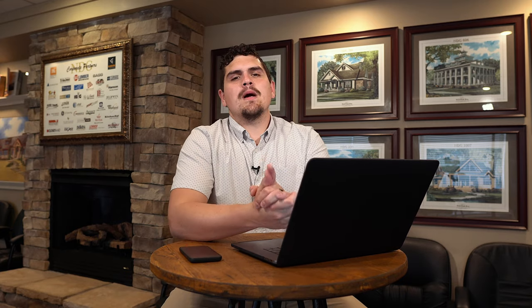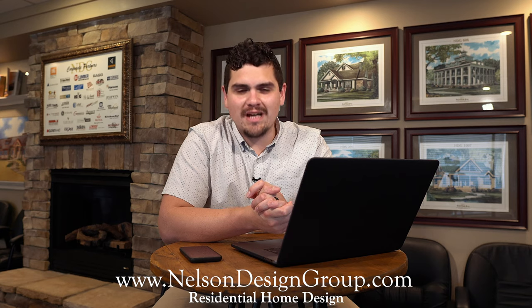Now that is a sneak peek of house plan 5198. I had to tell you about some of my favorite features — the way they took the rustic style and European style and smooshed them together, please give me more of that. For more information on house plan 5198, please visit our website at nelsondesigngroup.com.